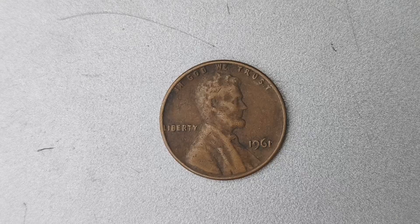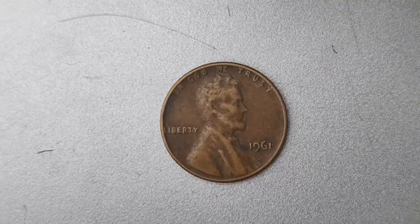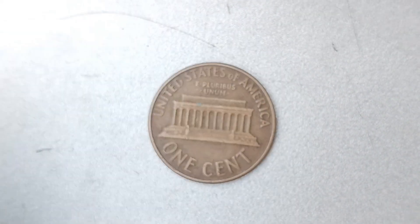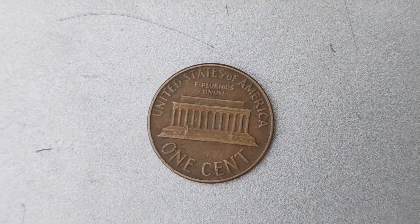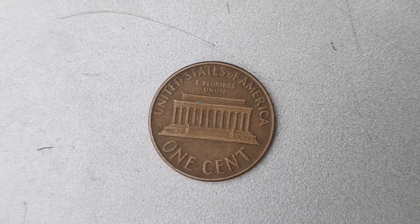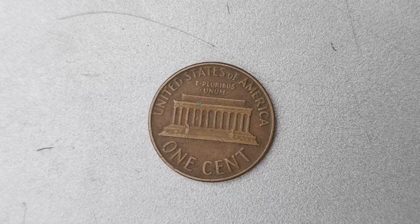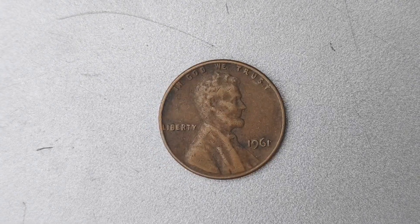In addition to its rarity, the condition of the 1961 D Mint Mark Lincoln penny also plays a significant role in its value. Coins that are in mint condition, with minimal wear and tear, are much more valuable than those that show signs of aging and use. So if you happen to come across a 1961 D Mint Mark penny in pristine condition, consider yourself incredibly lucky.